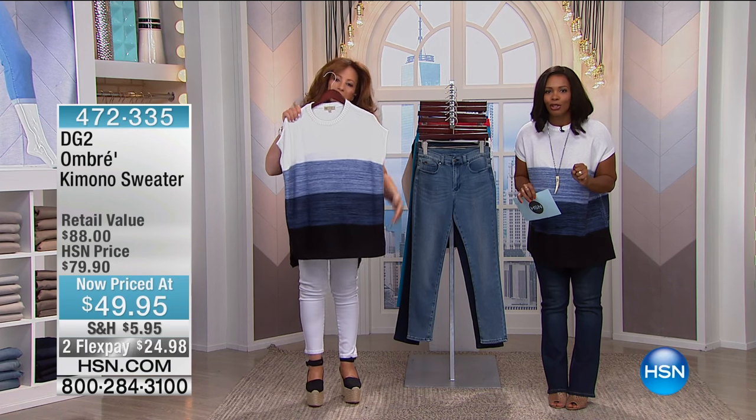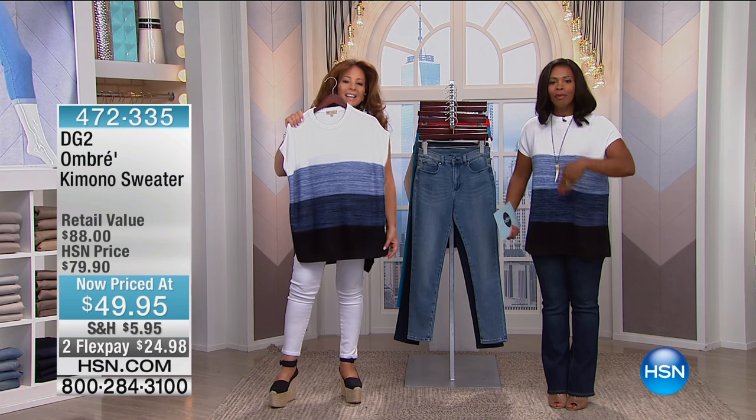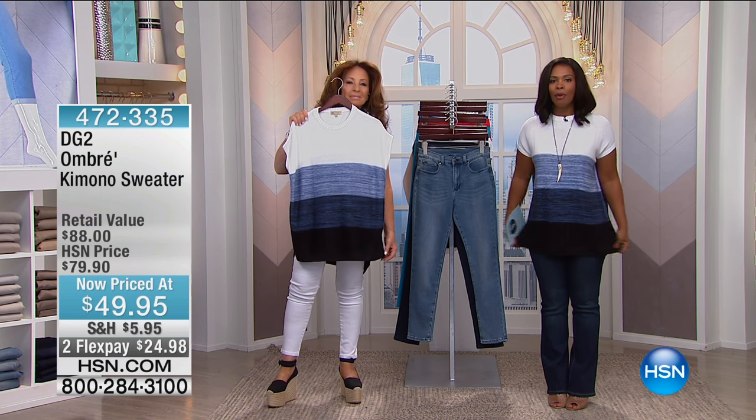Under $50 — that is not a typo. So welcome in. Let us know what you're picking up.